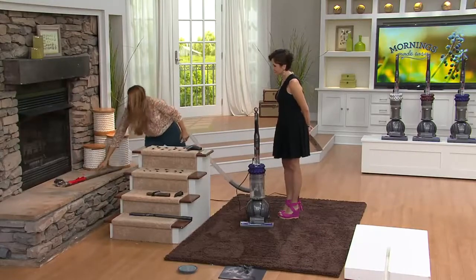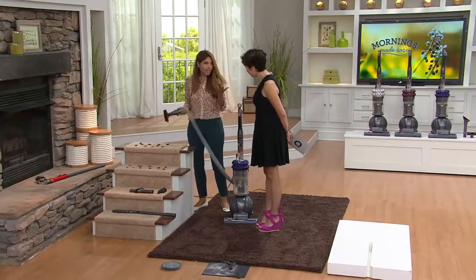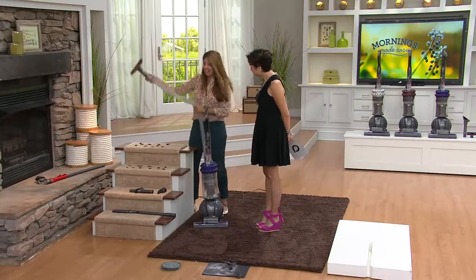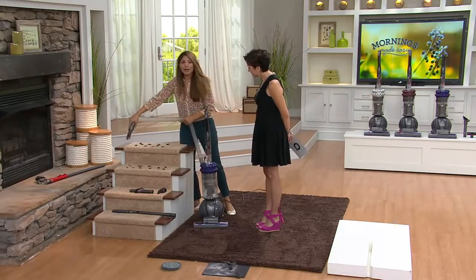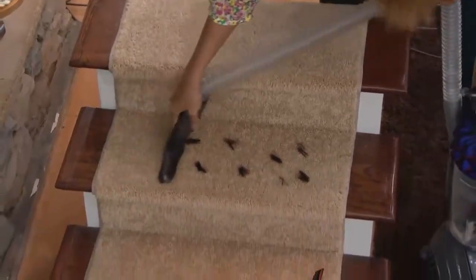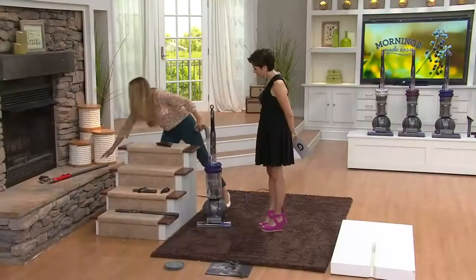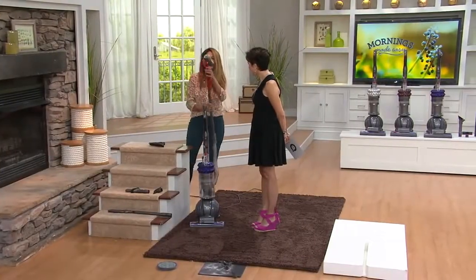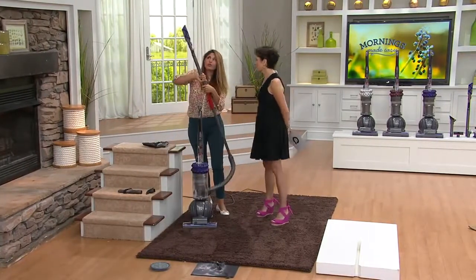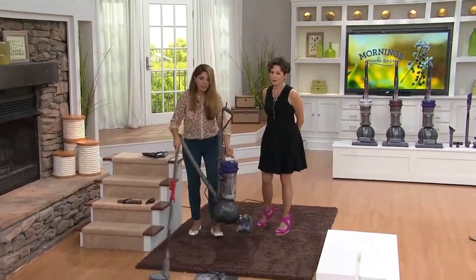I'm going to pop the wand portion off and just use the hose. Because now if you do have pet hair on the stairs — I've got pets at home, three cats and a dog — we're going to be able to pick up all kinds of hair. This is actually simulated hair that we have here. Pick all of that up quickly and easily. You can interchange all the tools. This is that last little tool that can reach under things because it stays flat.